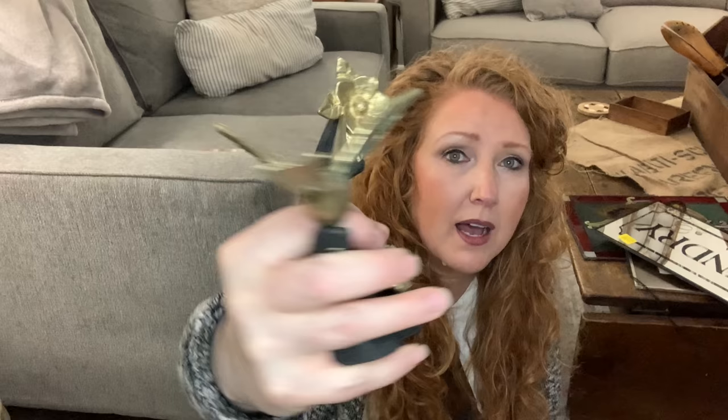For $8.29 — oh my gosh, it is so heavy — this is a brass hummingbird with flowers on a heavy cast iron branch. Just a gorgeous piece. I definitely won't pass up brass animals. Last week I showed you a set of brass deer — the brass animals sell well for me. Definitely a quick resell, especially with that black — so sharp.